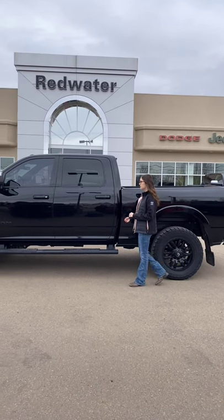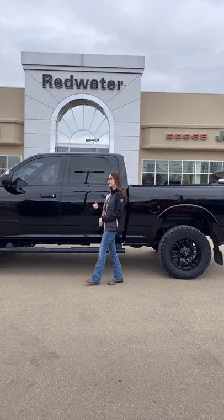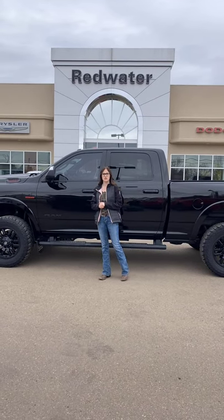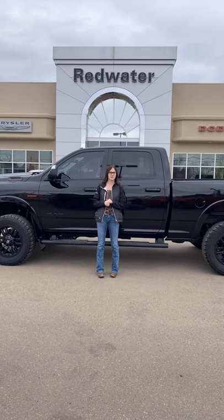It's got your running boards, heated and cooled front seats, heated rear seats, sunroof, and navigation. If you want to make this one yours, you can give us a call at 780-942-3629.